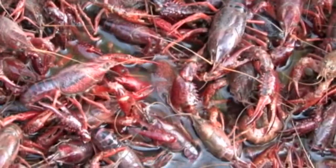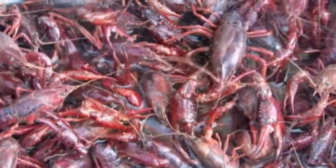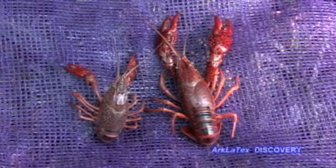There are dozens of species of crawfish, but when it comes to commercial Louisiana crawfish for human consumption, there are only two to be concerned with. They are the red swamp crawfish and the white river crawfish.